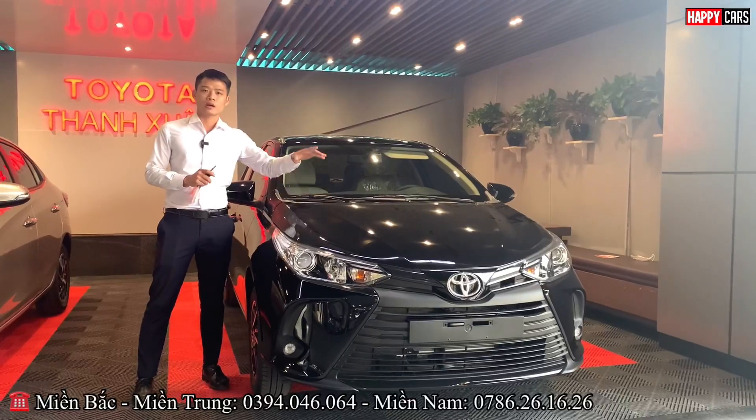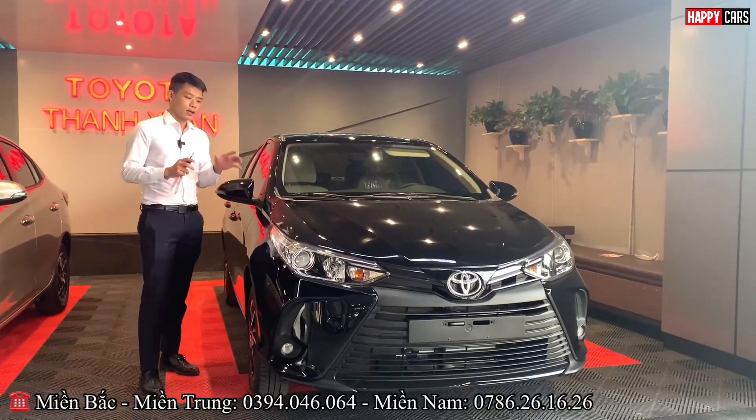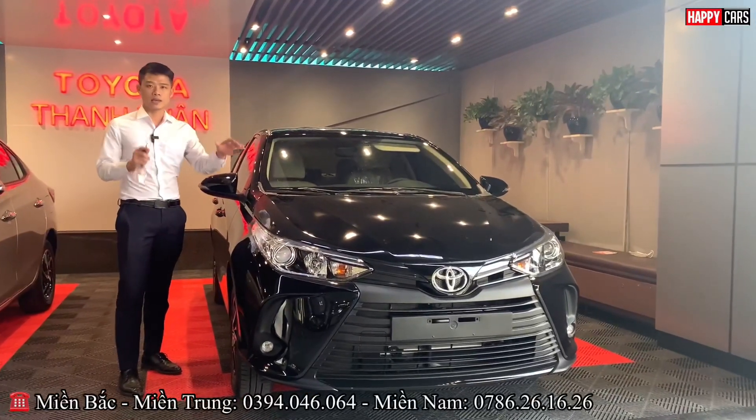The engine displacement is 1.5L with an output of 100 horsepower — extremely impressive. Now let's explore the Vios eCVT together.